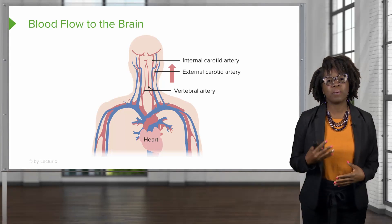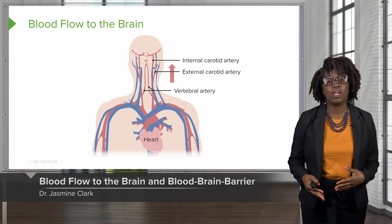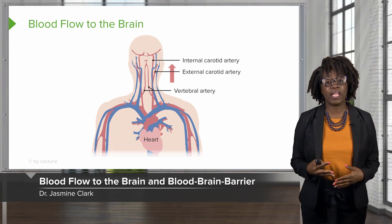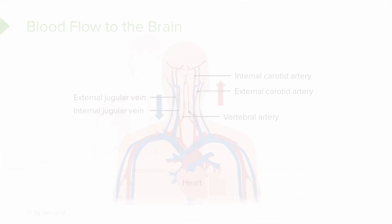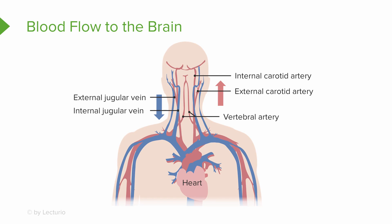Let's talk about the blood flow to the brain. The blood flows to the brain by way of the vertebral and carotid arteries. It flows away from the brain and back to the heart by way of the jugular veins.